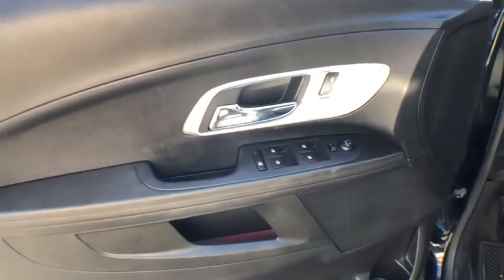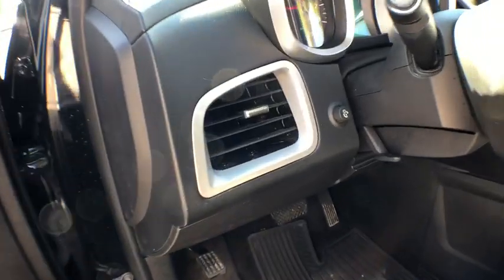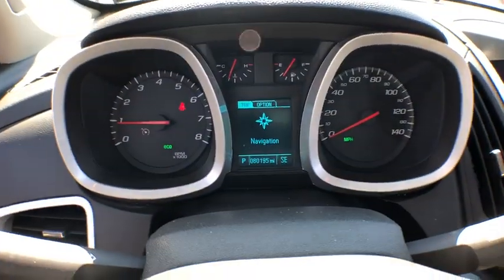Compass, security system, power windows, rear window defroster, trip computer, heated front driver and passenger seat, remote keyless entry, tachometer, Sirius satellite radio.